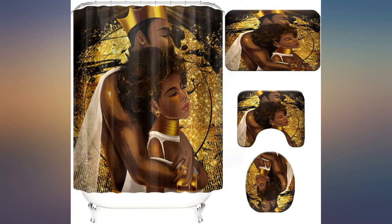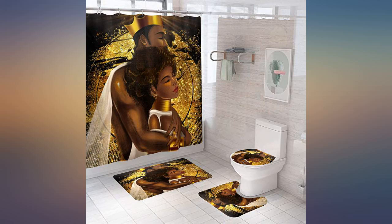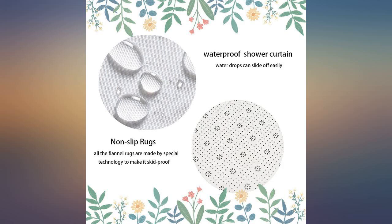The shower curtain is great but the rugs could be better. They are thin and slide all over the floor. The one that goes in front of the toilet is too small. Colors are good but I was a tad disappointed.